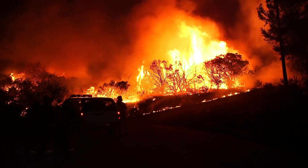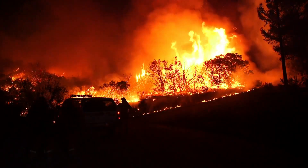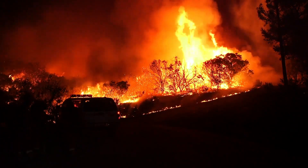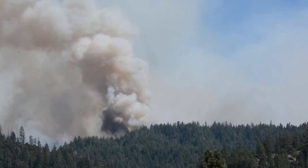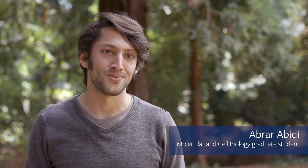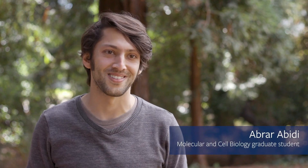California wildfires have reached record scale and frequency in recent years. Along with destroying forests and homes, the fires have also generated much higher levels of smoke, penetrating more communities for longer stretches of time. People who live here probably will never forget waking up to orange Martian skies.